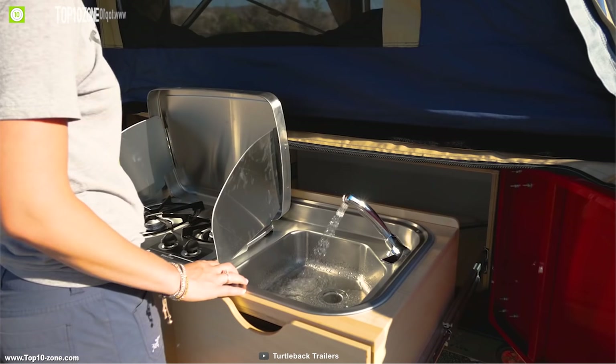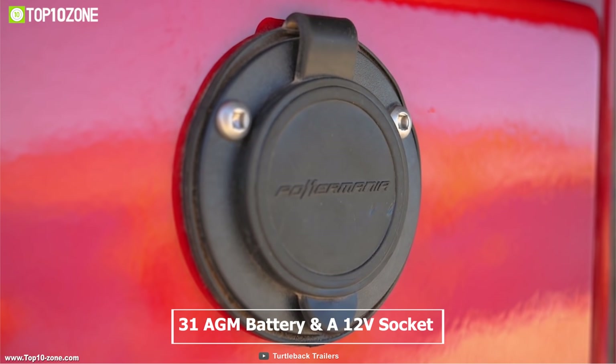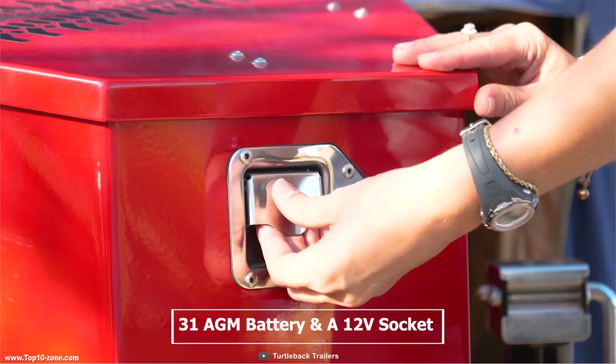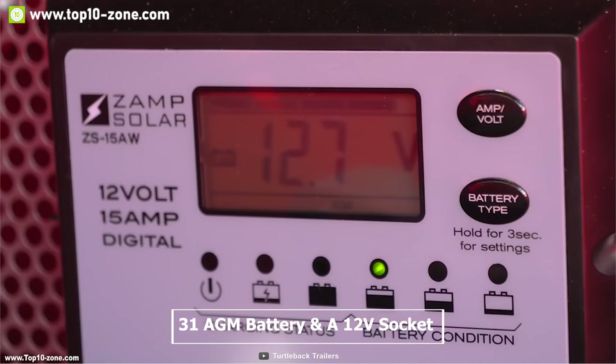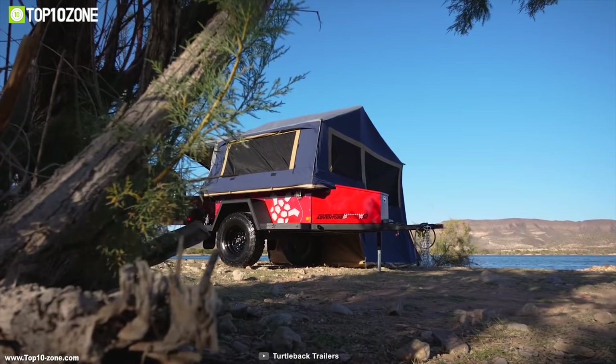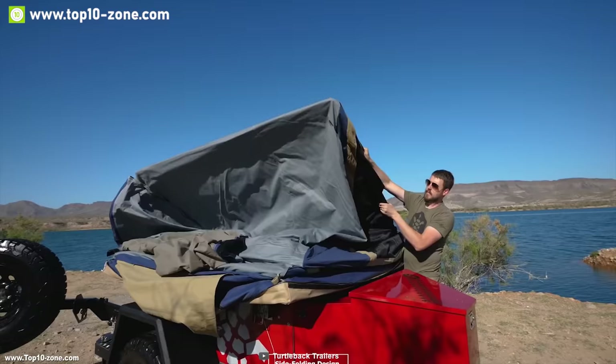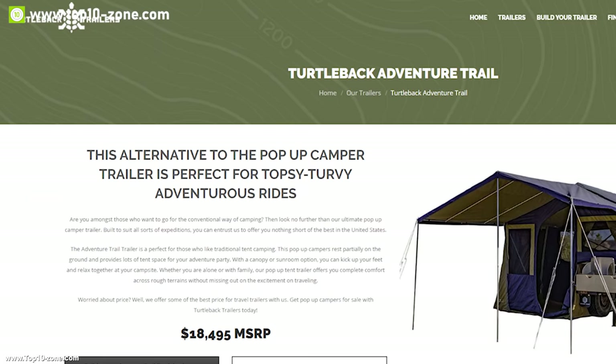The Turtleback Adventure comes with a 20-liter propane tank to make your cooking experience convenient on any camping trip. It is equipped with a 21-gallon BPA-free water tank with an on-demand 12-volt water pump, allowing you to carry fresh water for your long camping trips. It has a 31 AGM battery and a 12-volt socket with dual USB charge ports to power your portable fridges or any devices. It also has LED lighting, and its galvanized rigidity-enhanced tent frame with heavyweight PVC vinyl floor gives it strength and durability for any weather condition.